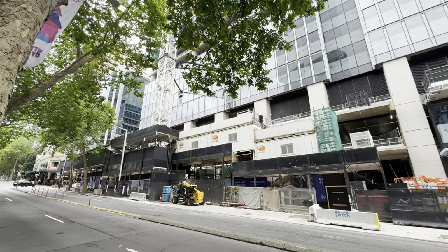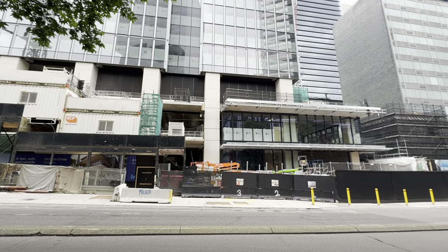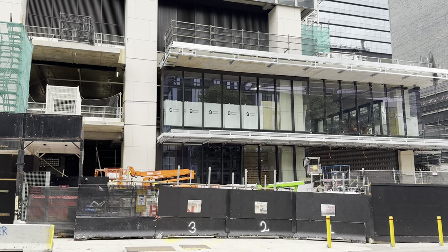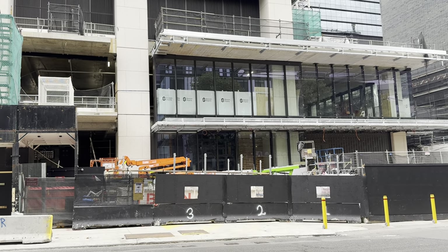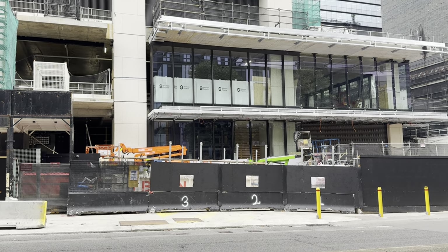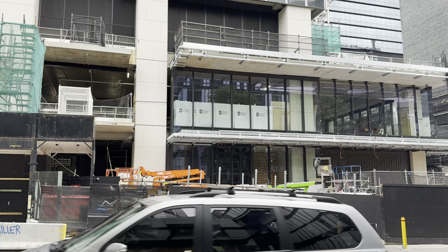We're on Miller Street looking at the southern entrance for Victoria Cross Station. Just after I zoom in I'll point towards where the lift shaft is. Right there is the lift shaft which will take you down to the platforms.